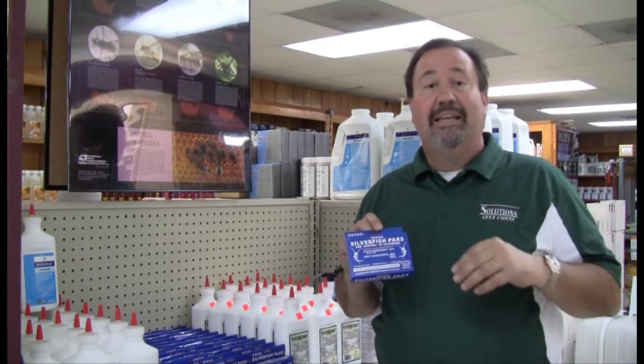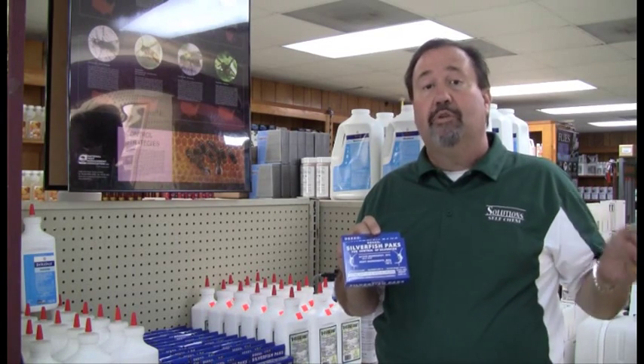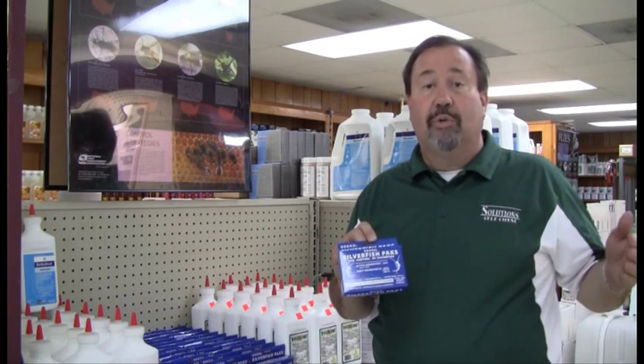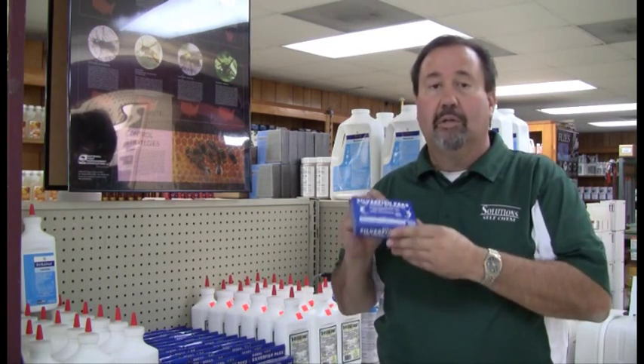They come to it, they feed on it, take it back to the colony. They defecate, and the younger nymphs in the colony feed on their feces, and you have this domino effect. So you actually kill several generations back. Wonderful product, long-lasting.